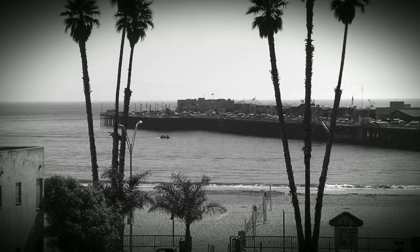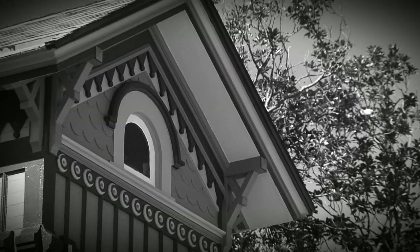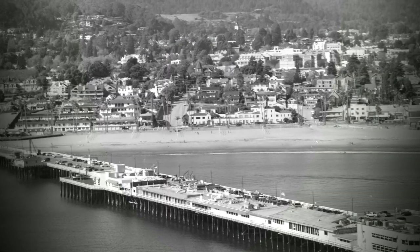Sitting atop Santa Cruz's historic Beach Hill neighborhood, alongside a number of vintage residences, lies perhaps one of the most historically significant homes in all of California.